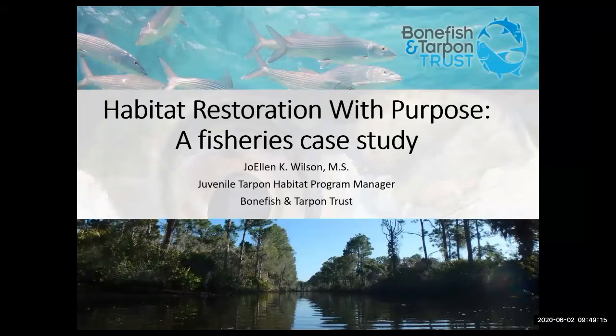Thanks Jennifer. My name is Joellen Wilson. I'm the juvenile tarpon habitat program manager for Bonefish and Tarpon Trust. Today I'll be talking about habitat restoration with a purpose. And although we're looking at fisheries, as you'll see, it's mostly about the restoration aspect.